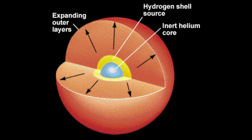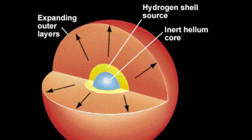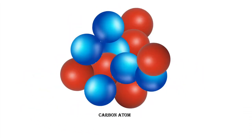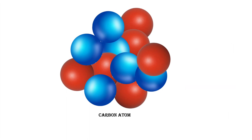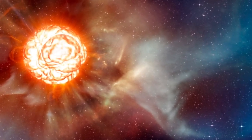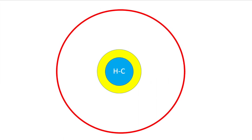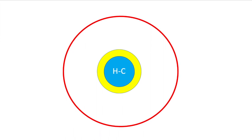While the outer layer keeps expanding and cooling down — which earns the star the name red giant — the inner core continues to contract and heat up, eventually reaching 10^8 Kelvins. The helium flash process occurs under this extreme condition, where three helium nuclei fuse into a single carbon nucleus. It is indeed a flash — fast and furious — lasting only a few years but producing a tremendous amount of energy, so much that it reverses the evolution. The core begins to expand, while the outer shell begins to contract, and the star becomes smaller, hotter, and less luminous.